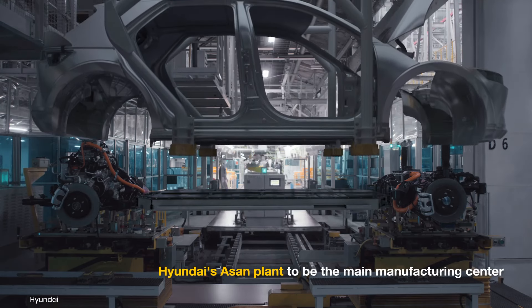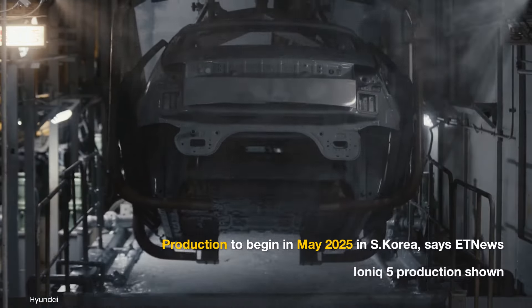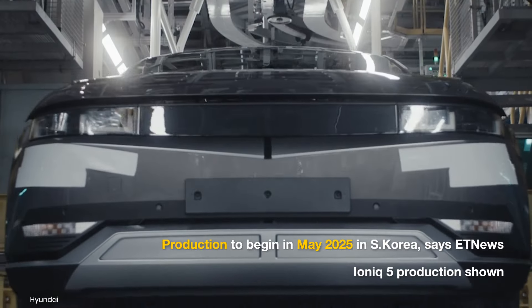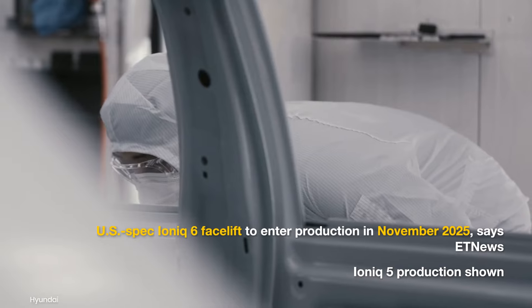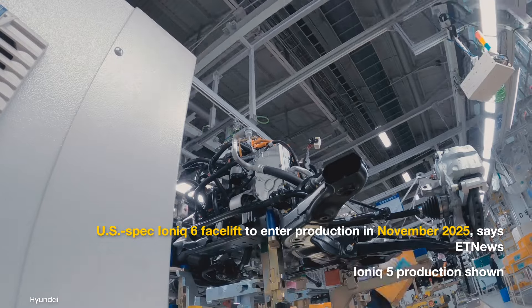The new IONIQ 6N will continue to be produced at Hyundai's Asan plant in South Korea. The first prototype is expected to be made this month, with mass production starting in May 2025. ET News adds that the European and North American models will follow in August and November 2025, respectively.